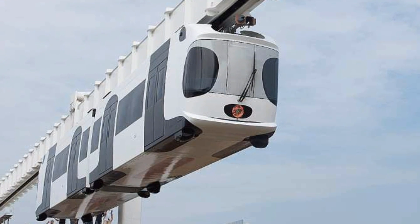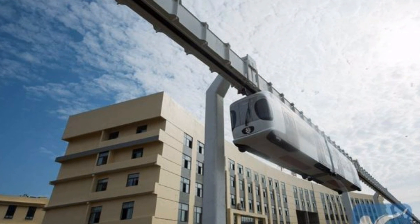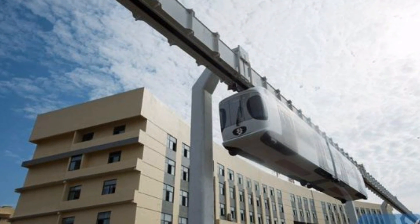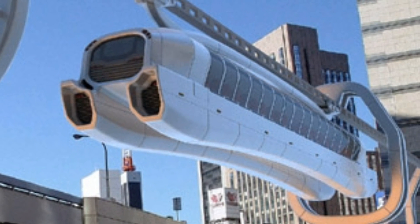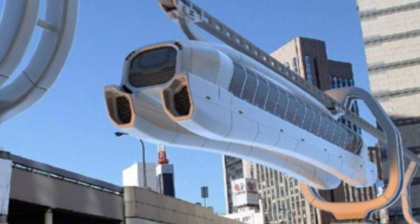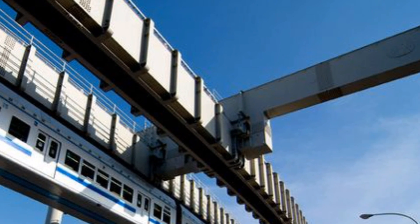"Suspended service" — when you hear this in any other country other than China, you would think the service is temporarily unavailable. But that's not the case in China, because China recently unveiled its first elevated battery-powered monorail last Friday.